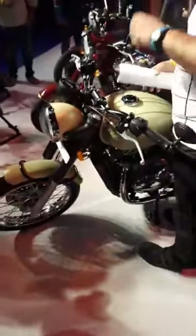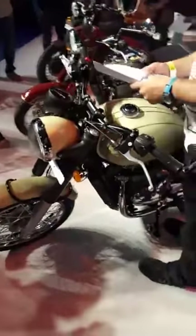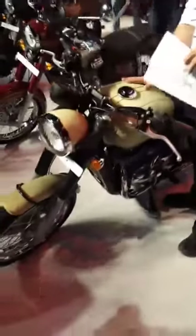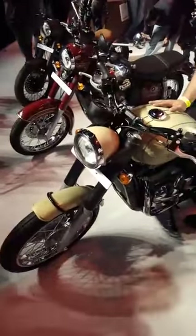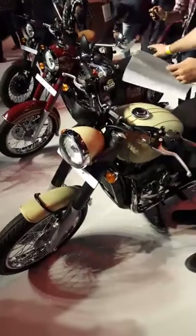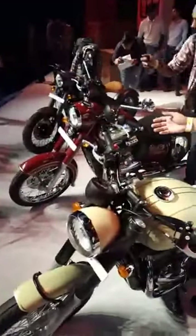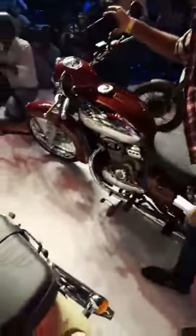Prices for the Java 42 start at ₹1,55,000 ex-showroom Delhi — that's the cheapest Java you can buy in India. The bike in the middle, the classic-style Java, is priced at ₹1,64,000 ex-showroom Delhi.